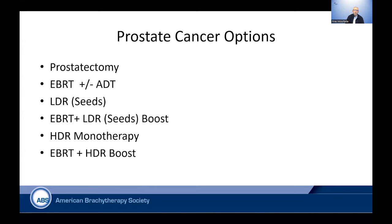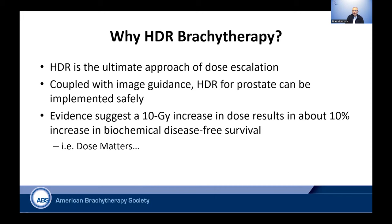The intent is to place that source inside the gland itself. As you know, prostate cancer treatment options could include the following: prostatectomy, external beam with hormones, LDR — this is low dose rate using very low energy seeds — external beam with LDR where the LDR serves as a boost, HDR high dose rate brachytherapy monotherapy, or HDR as a boost with external beam.